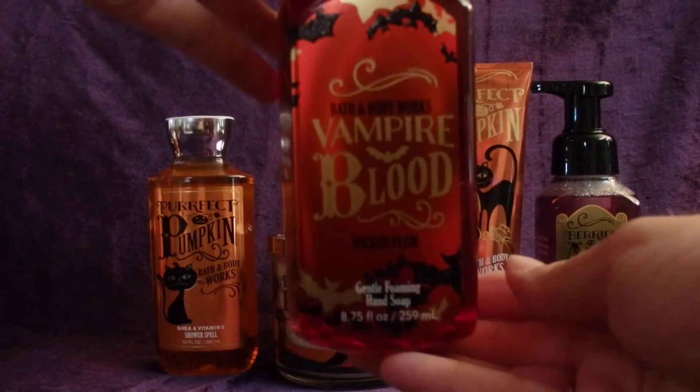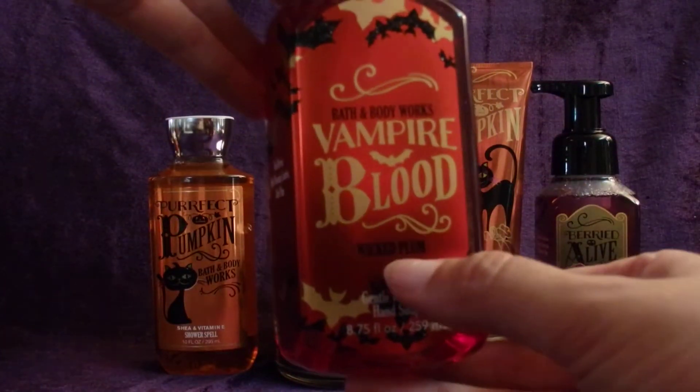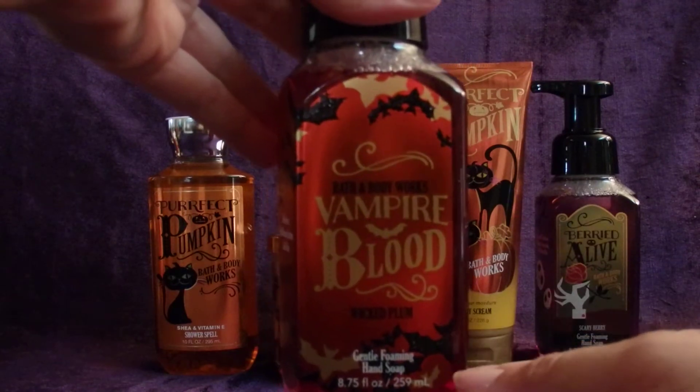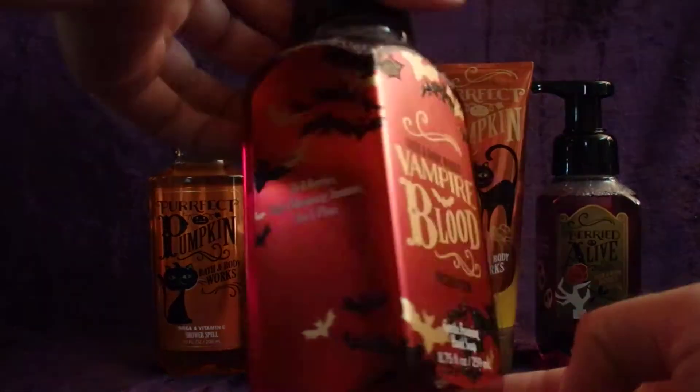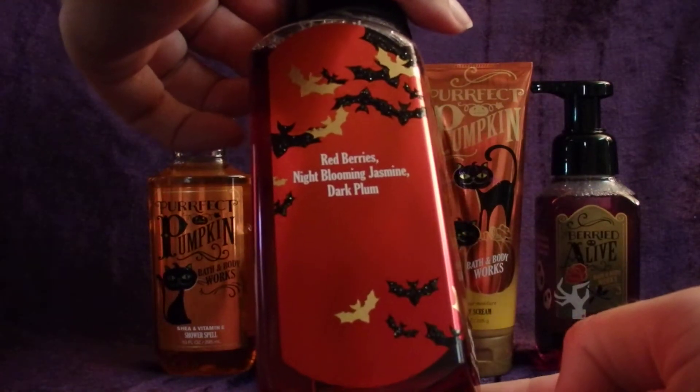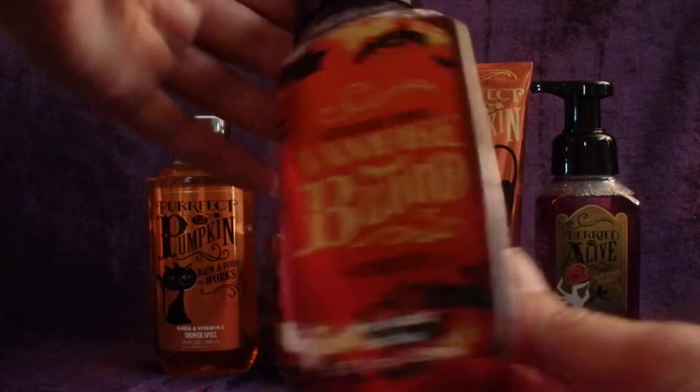The first soap I have here is Vampire Blood. It smells like Wicked Plum — just a nice, juicy, tart plum scent, and I love the packaging. It's just really pretty. The scent notes are Red Berries, Night Blooming Jasmine, and Dark Plum.